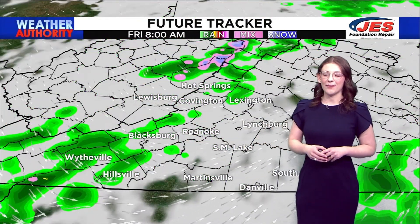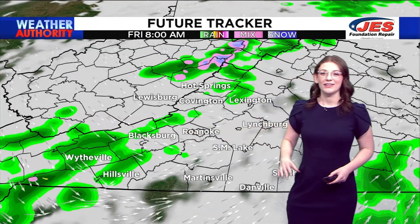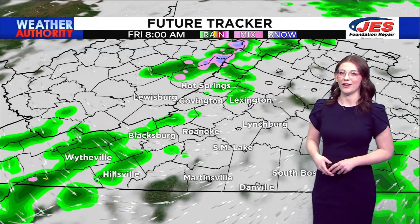By 8am, there are some isolated showers along the I-81 corridor that are going to affect some early morning commutes. Just be wary of the rain.